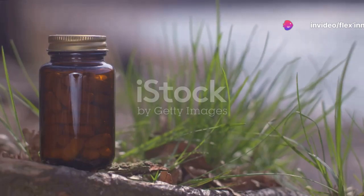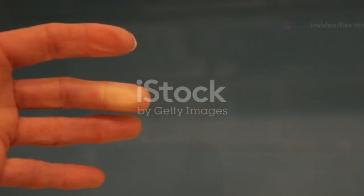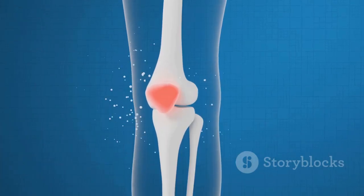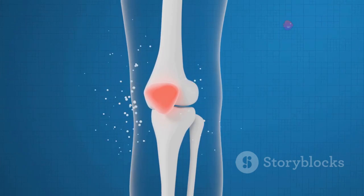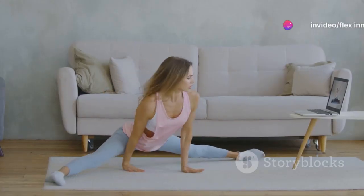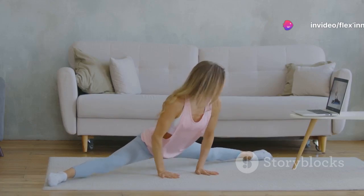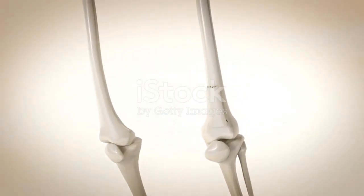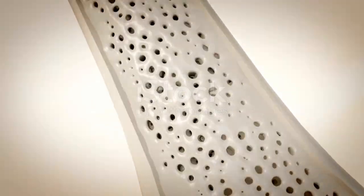Flex Inov isn't just another supplement on the shelf. It's specifically designed to address not one but three major concerns. First, it soothes inflammation, which is often the culprit behind that nagging joint pain. Second, it enhances joint flexibility, making everyday movements smoother and less painful. And third, it supports bone strength, which is vital for keeping you active and independent.